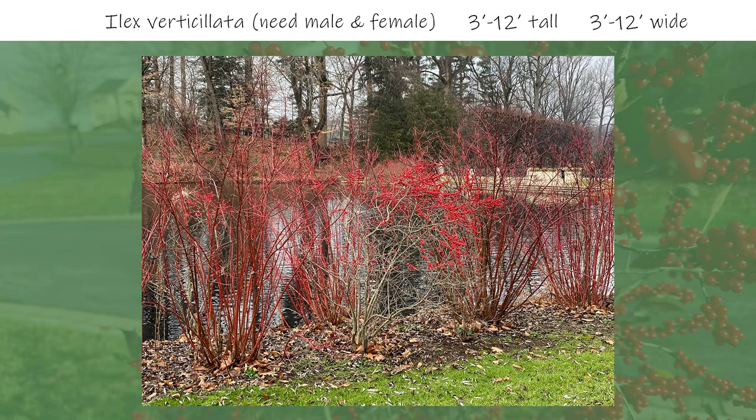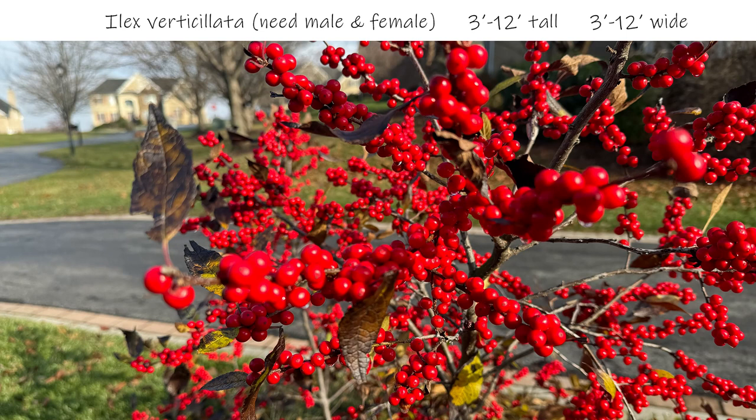Second on the list are winterberry shrubs, which are often paired with red twig dogwoods for a pop of red color, as seen in this photo from Longwood Gardens. Let's take a closer look at the berries, which are everywhere. It's amazing how many berries you get from one shrub, which stands out for great curb appeal.